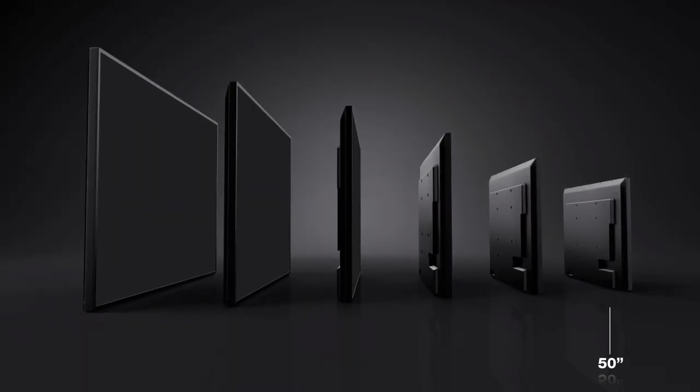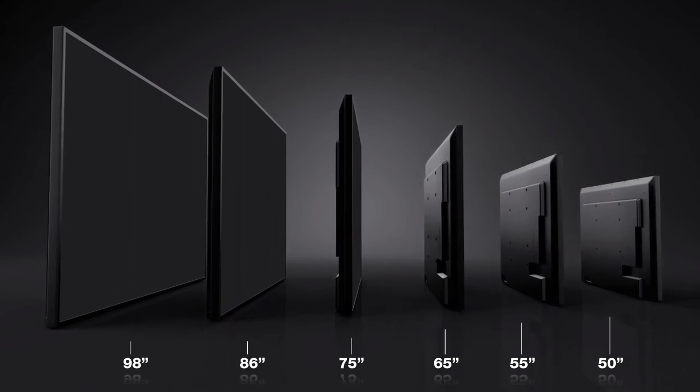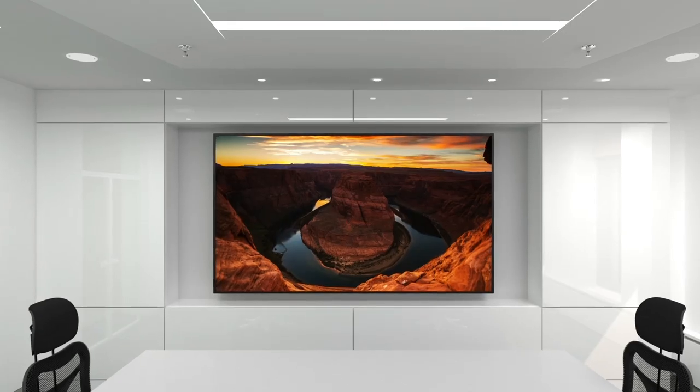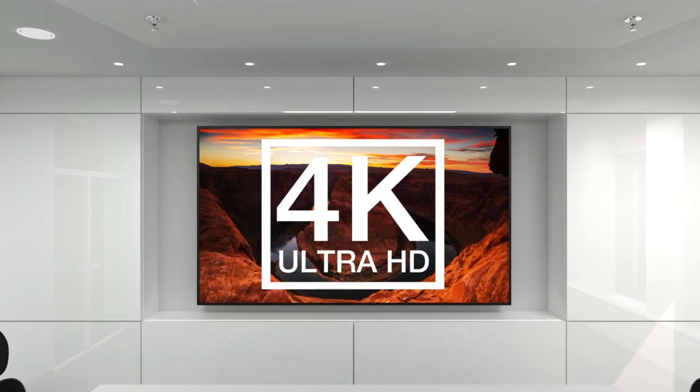Available in 50-inch, 55-inch, 65-inch, 75-inch, 86-inch, and 98-inch screen sizes, these stunning 4K Ultra HD displays provide vivid details and incredible images.